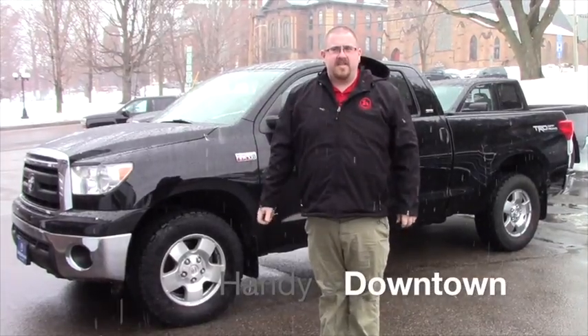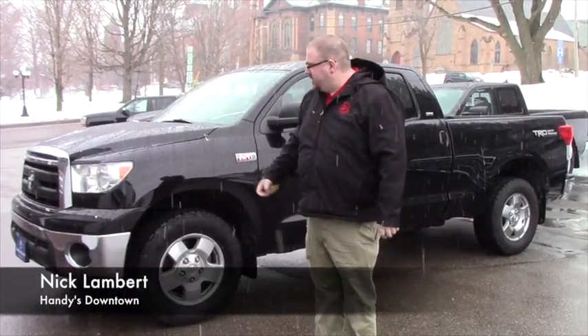Hi Jim, Nick Lambert here at Handy's Downtown. This is another one of the Tundras that we have. This is a 2011 Tundra.